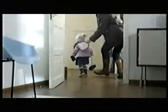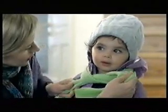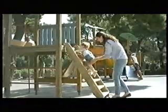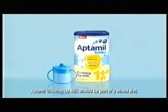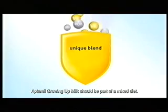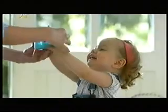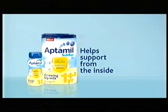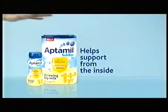As they grow, you know how important it is to protect your toddler from the outside. But did you know it's as important to support them from the inside? Specially tailored for toddlers, Aptamil Growing Up Milk contains our unique nutrient blend, plus vitamin D and iron, to help support your one-year-old as part of a balanced diet. So they're ready for new discoveries. You protect from the outside; Aptamil Growing Up Milk helps support from the inside.